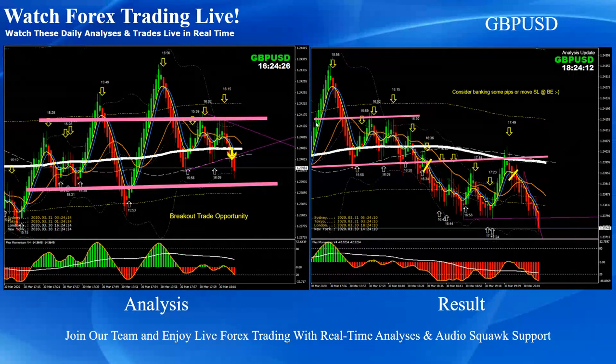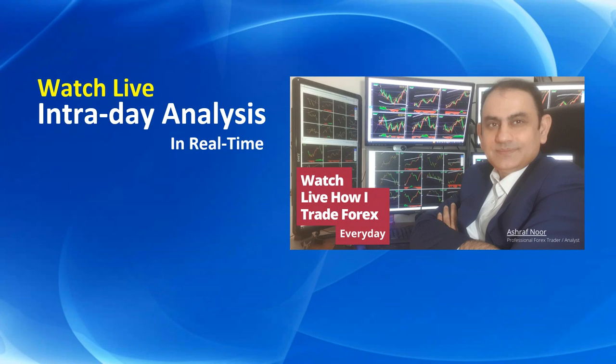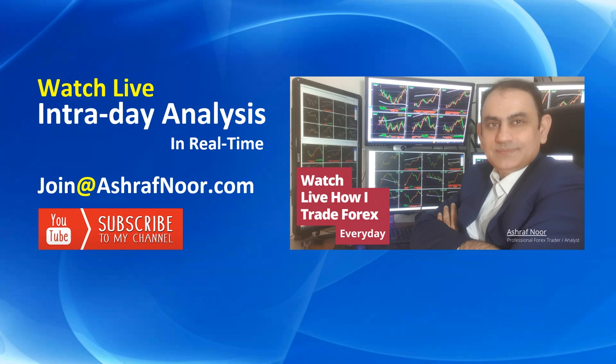Pound Dollar — you can see this was a flag pattern breakout, and after the breakout I also mentioned to look for another pullback short trade on Pound Dollar. Alright guys, that's it. I hope you enjoyed all the trade analysis reviews. Just imagine if you had all these intraday live analyses with live audio commentary support — how many pips you could accumulate. If you don't watch live intraday analysis in real time, you're most welcome to join my fast-growing trader community at ashrafnu.com. Don't forget to subscribe to my channel for the latest analysis. Thank you for watching, and I'll see you next time.